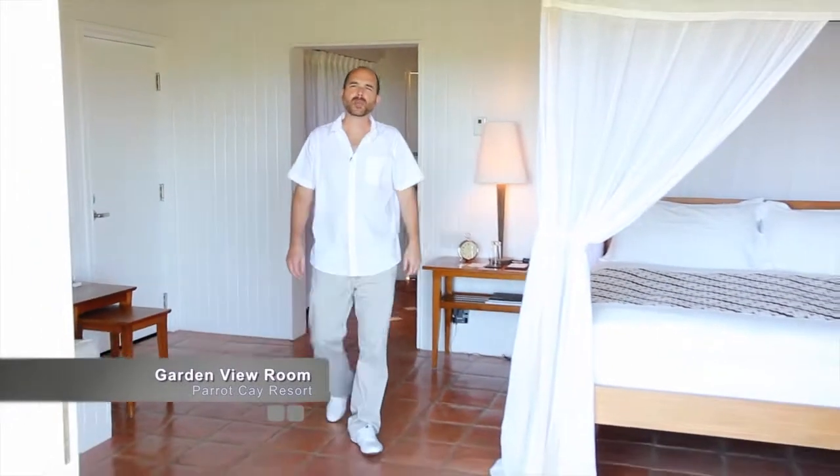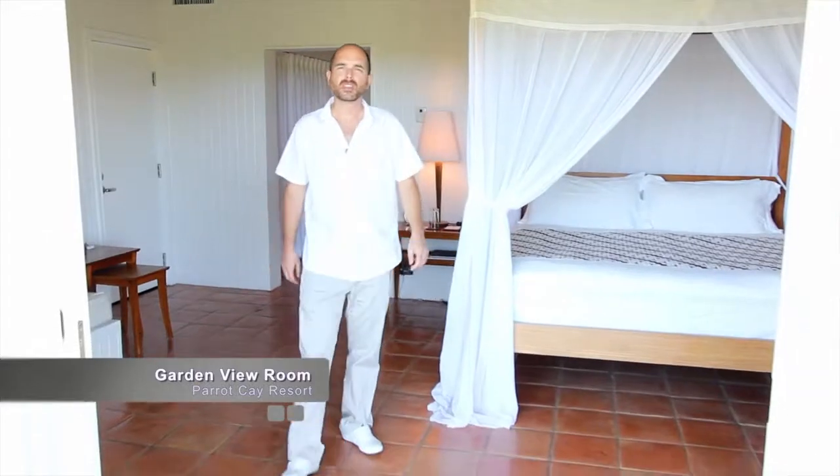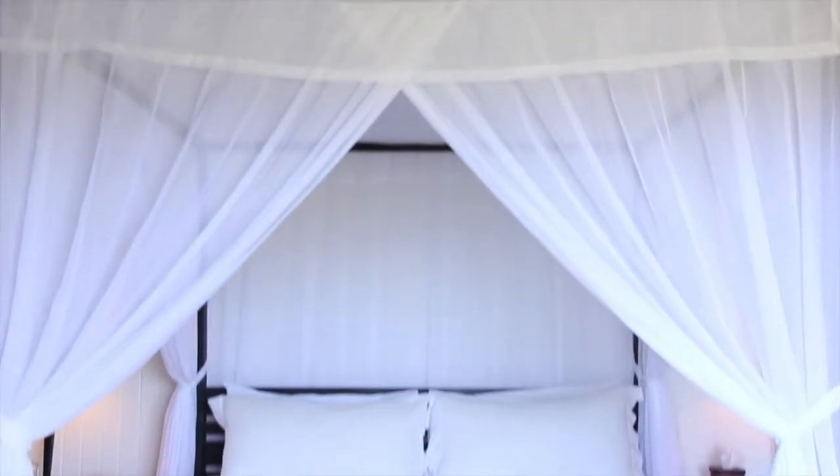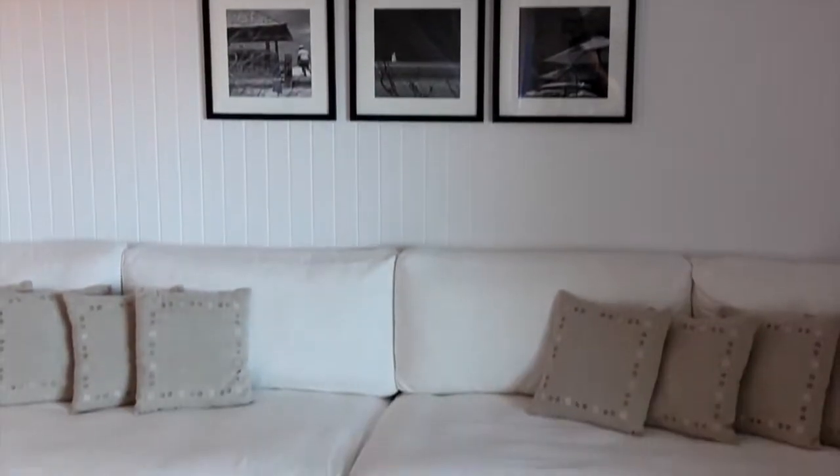We are in a garden view room at Parrot Quay Resort. These rooms have a large four-post king bed with white draping, banquette, iPod dock, and minibar.